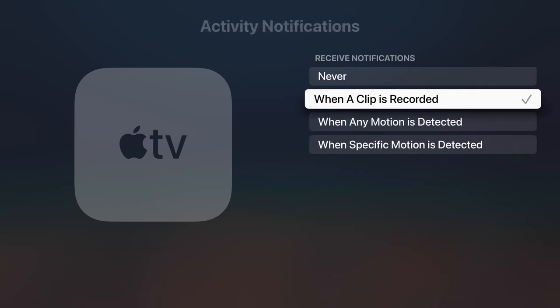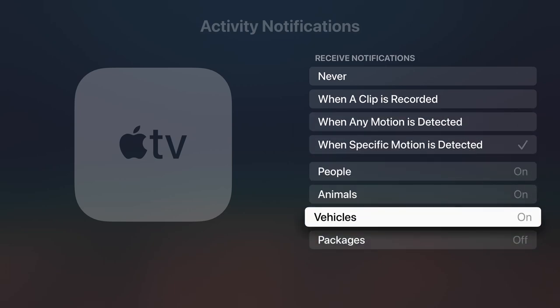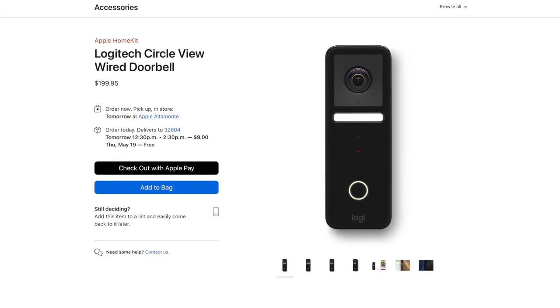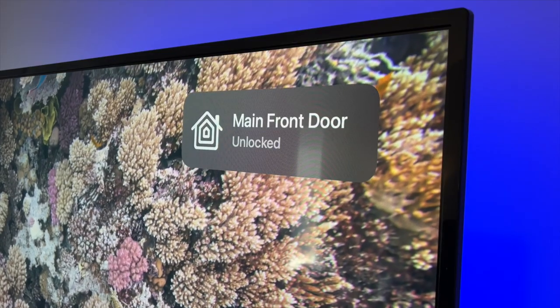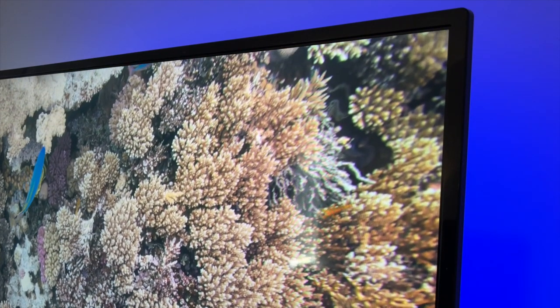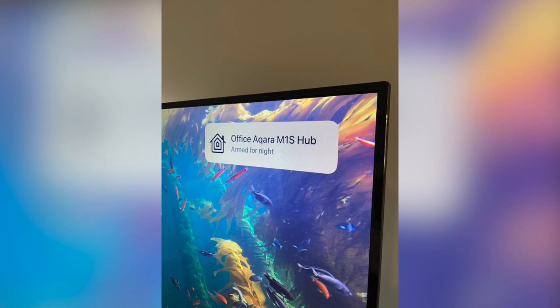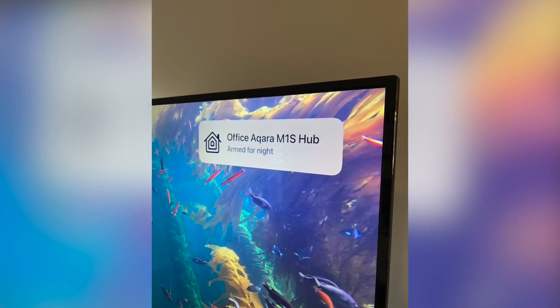You can choose general motion or specific types, like only people or packages at a front door. If you have a HomeKit doorbell like Logitech or Belkin, you'll get an alert when somebody rings the doorbell. You can also get notifications from secure accessories like a smart lock — you'll be notified whenever the door has been locked or unlocked — and from security systems, so whenever the mode changes from home to away, you'll receive an alert just like you would on your iPhone.